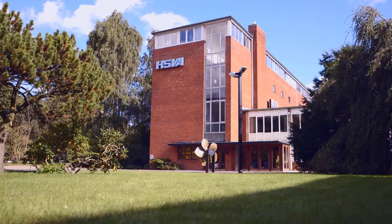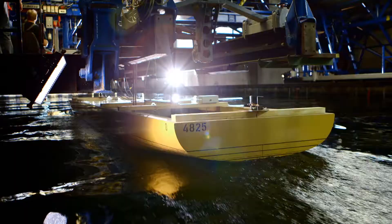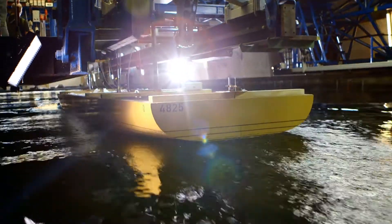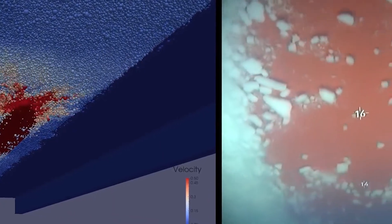The HSVA in Hamburg — one of the most renowned maritime research institutes in the world — where measuring, optimizing, consulting, research and development are carried out.